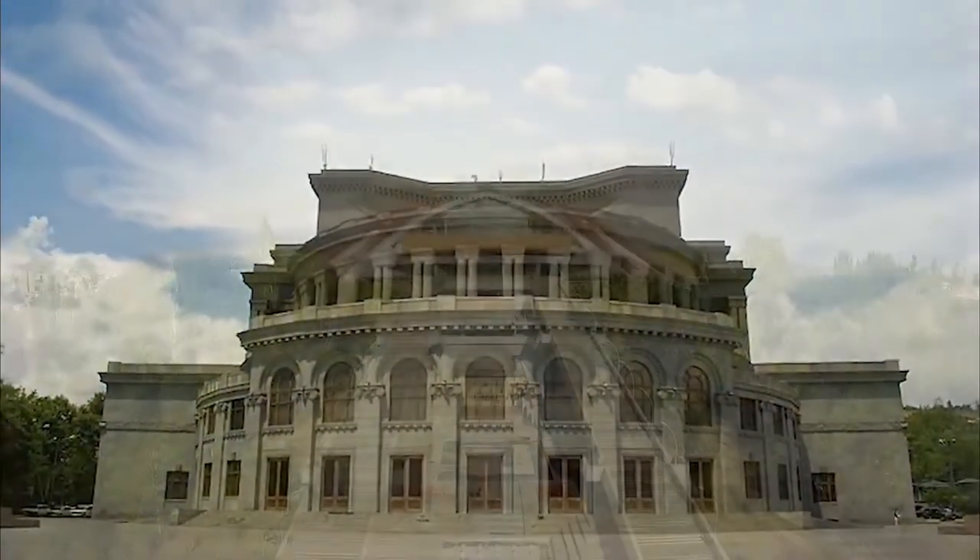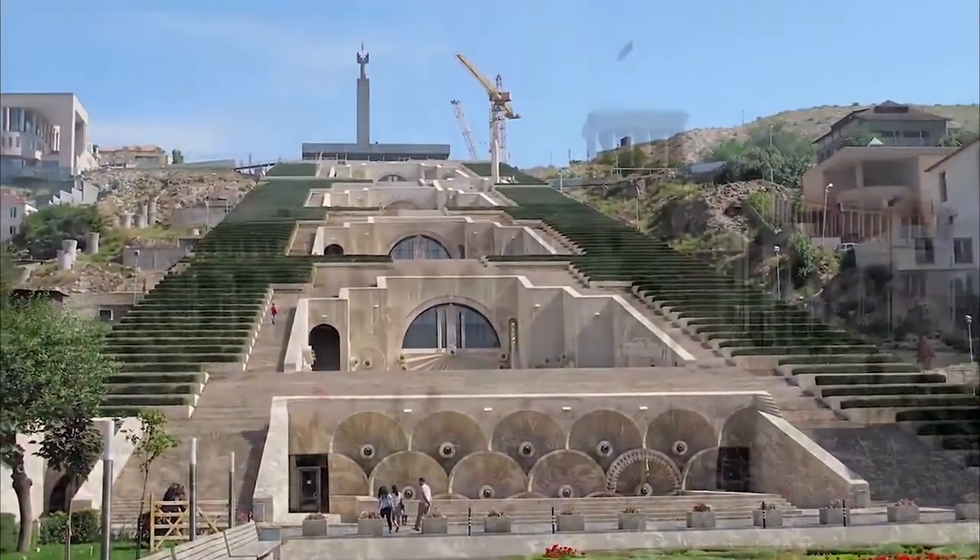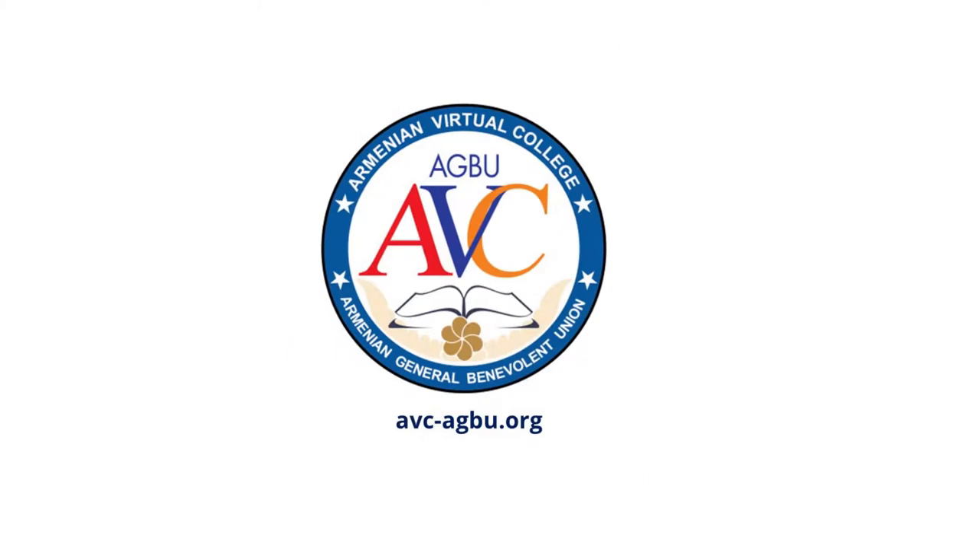This demo is a brief overview of the online architecture course, instructed in seven different languages. Now let's see how the architecture is taught in English at the Armenian Virtual College.